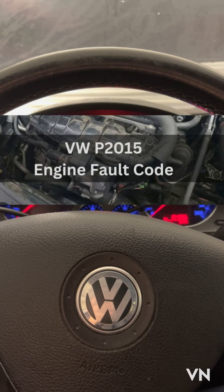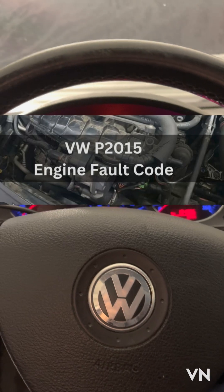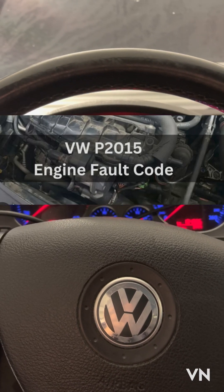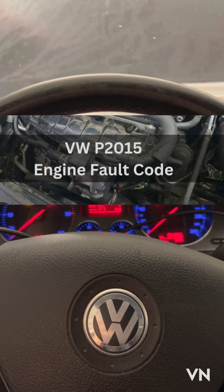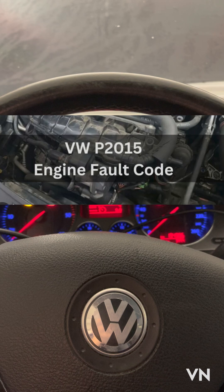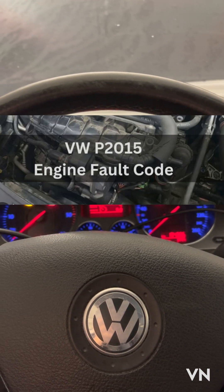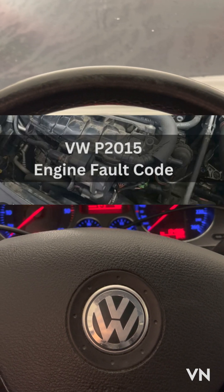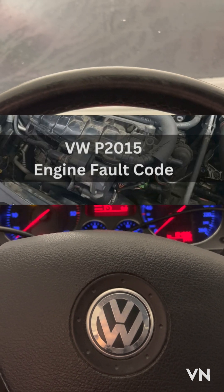Hello guys and welcome back to my channel. Today we have a Volkswagen Passat 1.9 TDI from 2007. The customer is complaining about engine lump, the car doesn't drive well — there's no power. He said before he was driving in third or fourth gear, but now he needs to drive in second gear to get over a mountain.